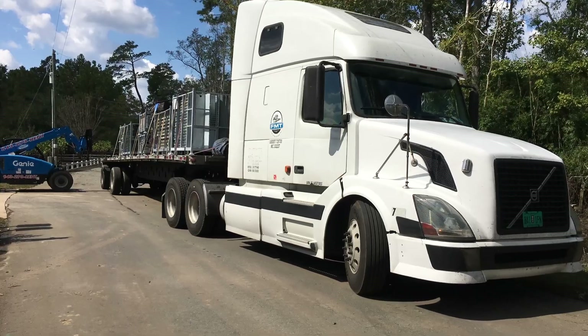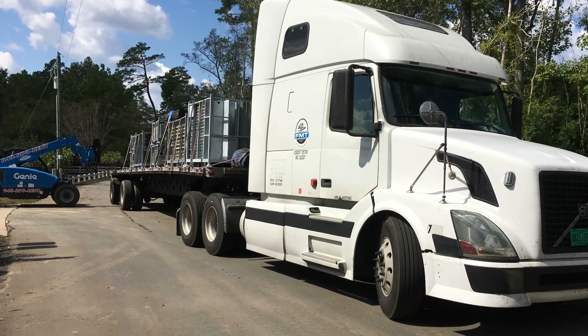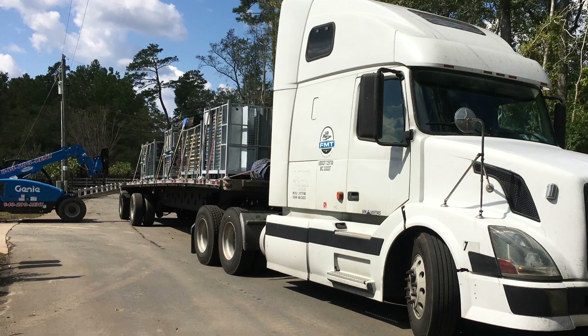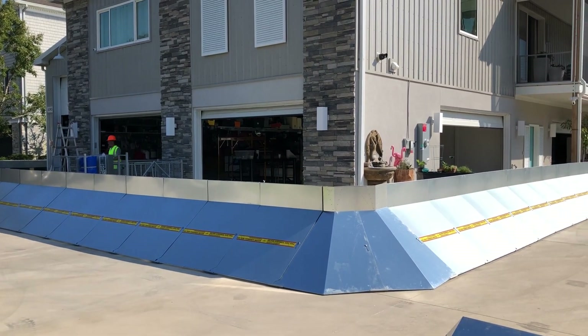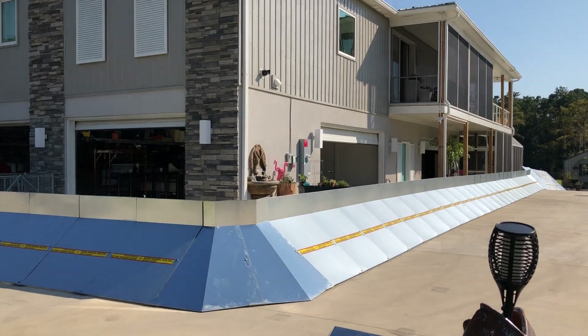Right after Florence passed, trucks arrived with 1,000 feet of geodesign flood barriers. The homeowners had ordered the 40 industrial and C-48 heavy-duty models to protect their properties.